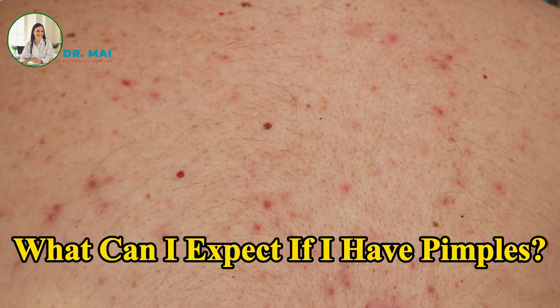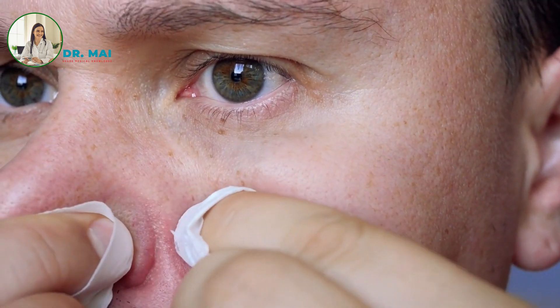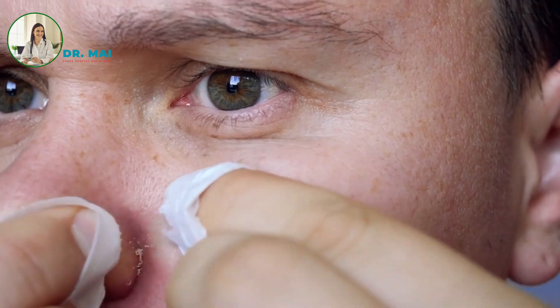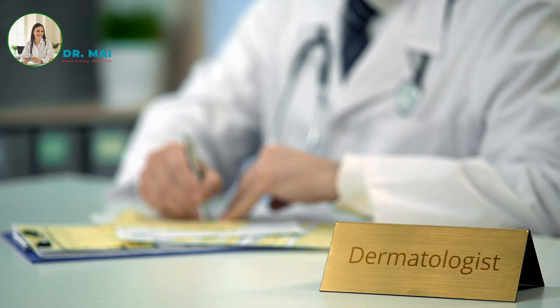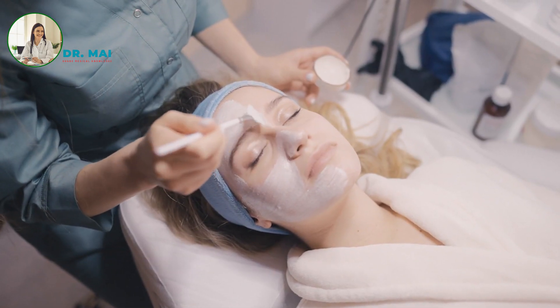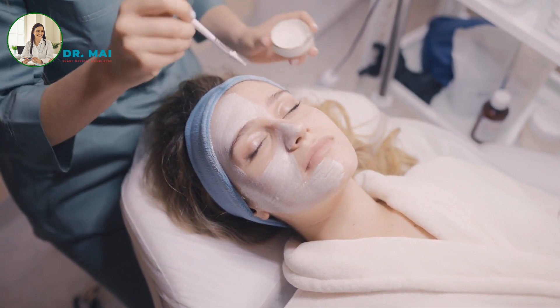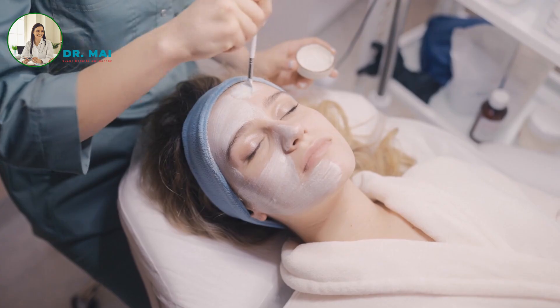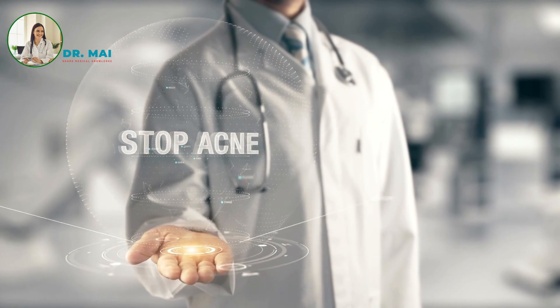What can I expect if I have pimples? Most pimples resolve on their own, though they can be persistent in some individuals. If pimples are impacting your quality of life or mental health, consult with a healthcare provider for personalized treatment options. If you experience severe outbreaks, painful lesions, or significant distress due to pimples, a healthcare provider can offer guidance and, if necessary, prescribe treatments to help manage the condition.